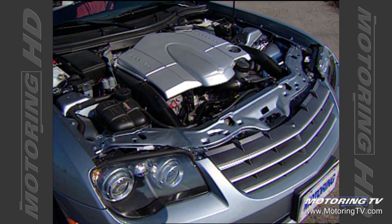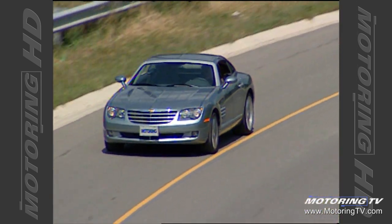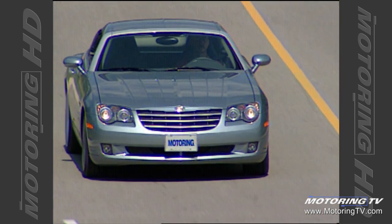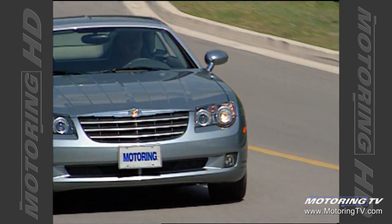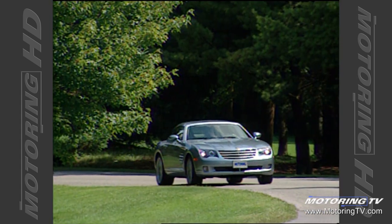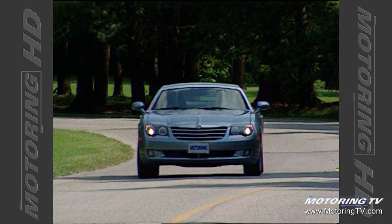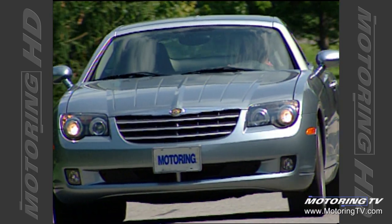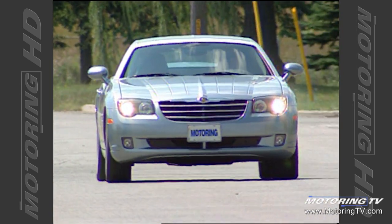A stout 3.2-litre engine that pumps out 215 horsepower and 229 pounds-feet of torque drives the rear wheels. The response to throttle input is surprisingly swift, and it manages to sustain that impression well beyond legal speed limits. The strong feel is helped enormously by the five-speed automatic and its manual mode. For those into serious driving, the six-speed manual box is the better choice, as the gate is nicely defined and the clutch is both light and progressive.